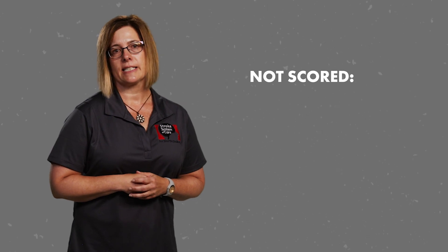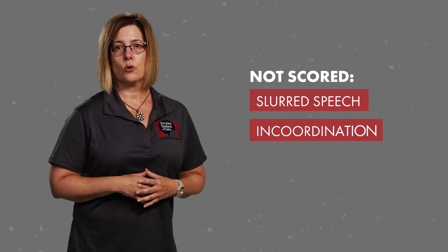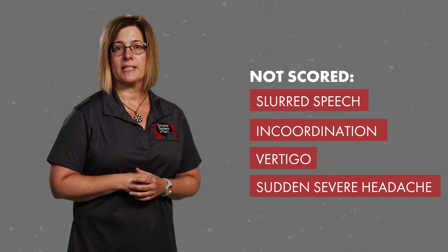Keep in mind that when it comes to stroke severity scales, no tool is perfect. Both false positives and false negatives occur. Also, a total FAST-ED score of 0 does not mean the patient isn't having a stroke. As mentioned previously, scoring is not assigned for slurred speech. Other symptoms, such as incoordination, vertigo, and sudden severe headache, do not receive points with FAST-ED. However, these patients should still be transferred emergently to the closest stroke-certified hospital.